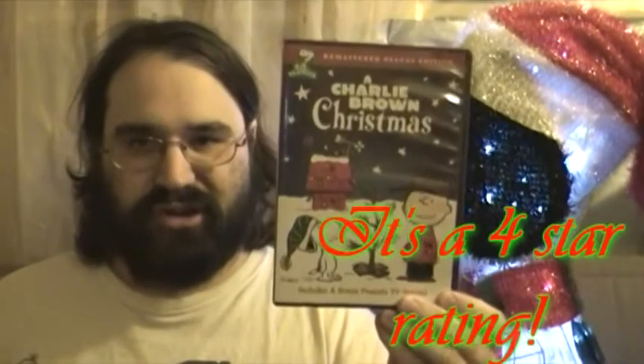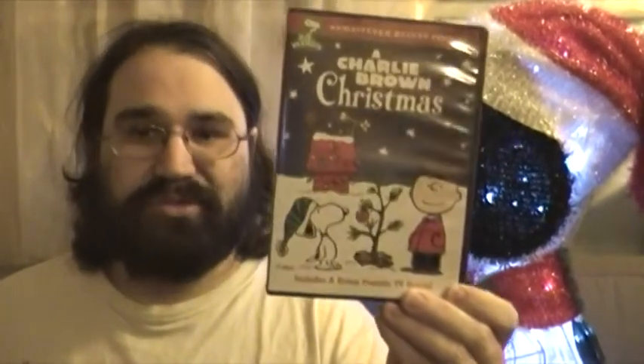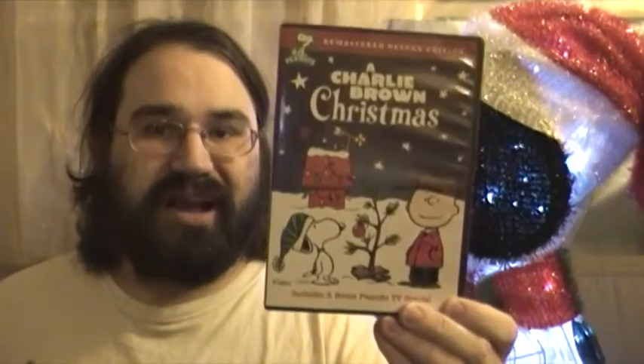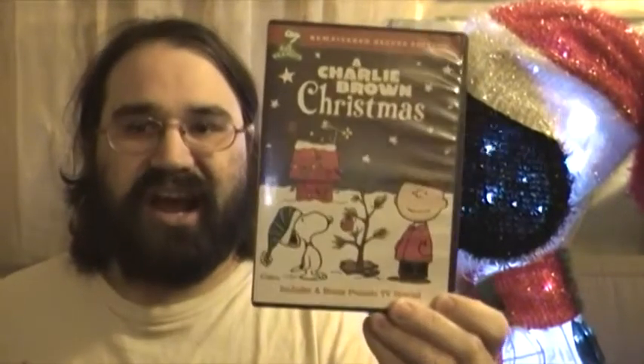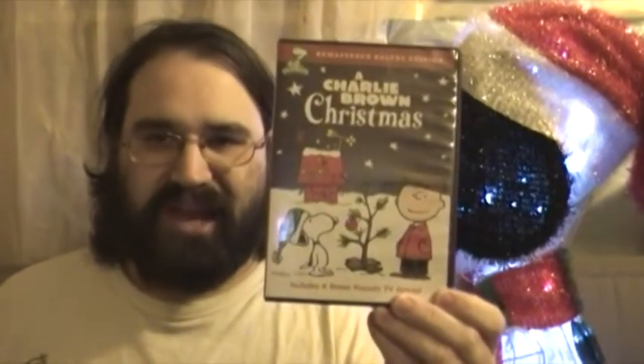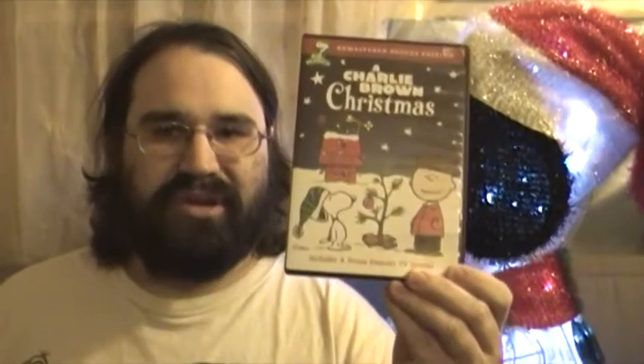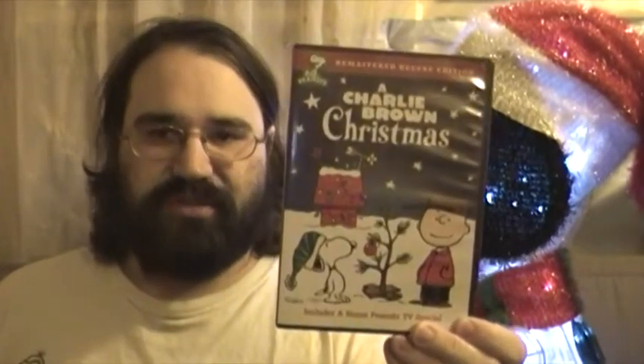It's a four out of four stars. If you have not seen this, then you should — I think most people have seen this TV special, but if you haven't, you can find it on DVD or Blu-ray. I'll give recommendations after I'm done talking about this TV special.